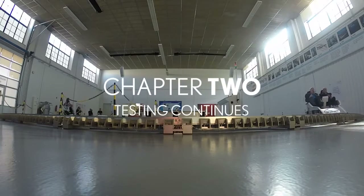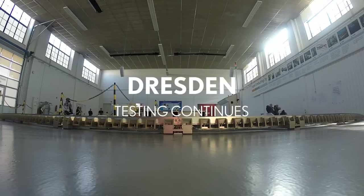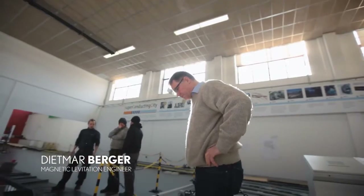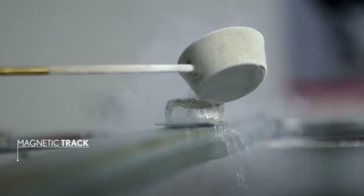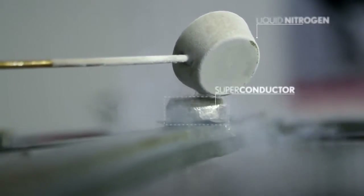The system doesn't need electricity at all. We just use the superconducting material, a permanent magnet, and liquid nitrogen to cool down the superconductor. You just have to keep it cold to have a long hovering effect.